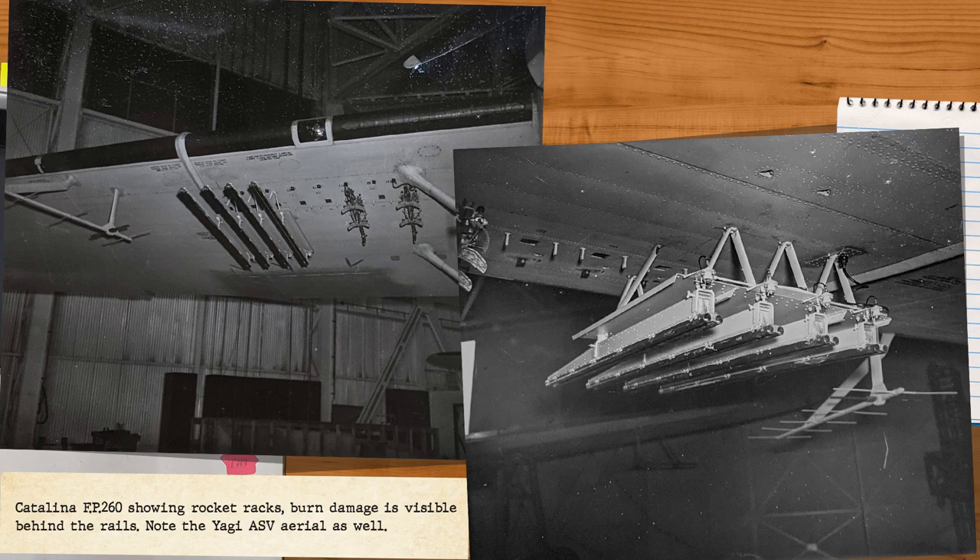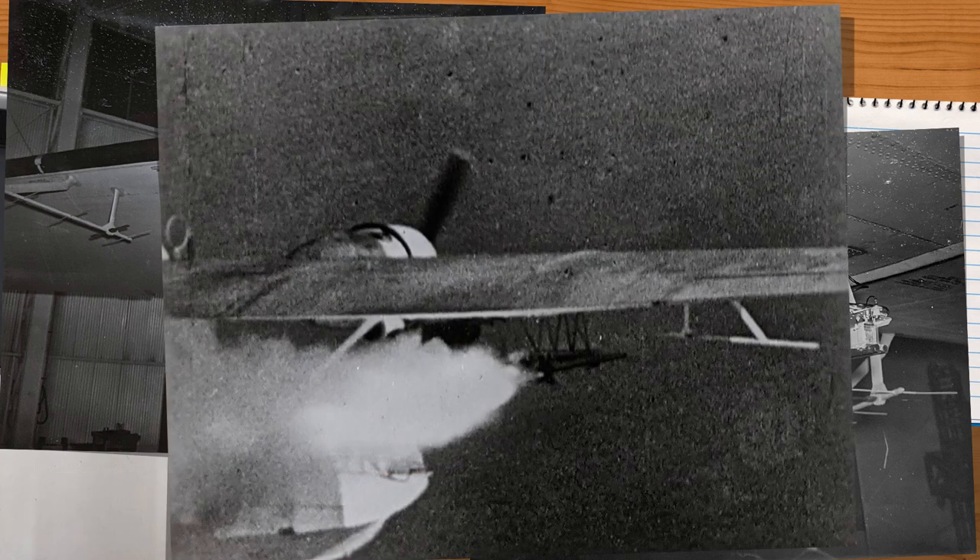Four rocket projectiles — type and designation never specified — were fitted under each wing, for eight in total. On the first aircraft, FP-260, the blast plate was around one foot six inches beneath the wing surface, and on the second around two foot six inches, both fitted to prevent damage from the rocket's ignition. The first aircraft remained waterborne in testing, and they initially fired the two outer rockets from each wing separately, then the inner pair in a rapid salvo. This seemed to go quite well with only very slight buckling to the blast plates recorded and some slight flaking on the wing fabric, with no actual distortion.